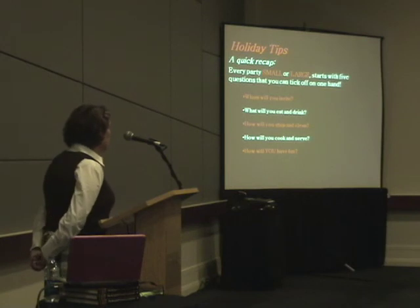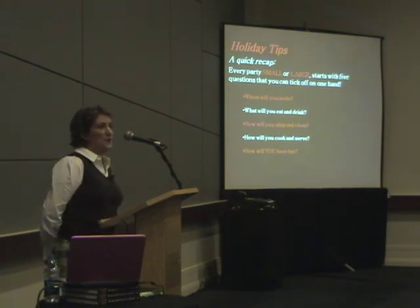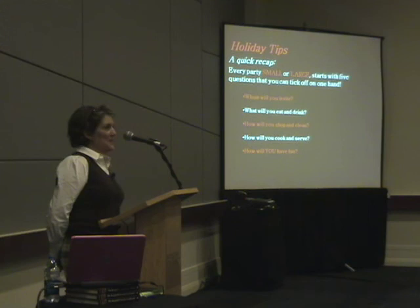Whom will you invite? What will you eat and drink? How will you shop and clean? How will you cook and serve? And how will you have fun? I hope that you've found some ideas here today, and I'd be happy to answer any questions. Thank you very much for having me.